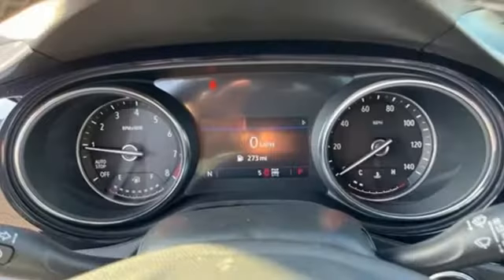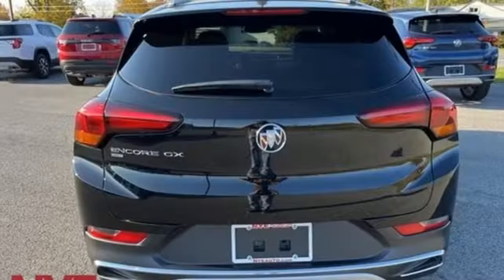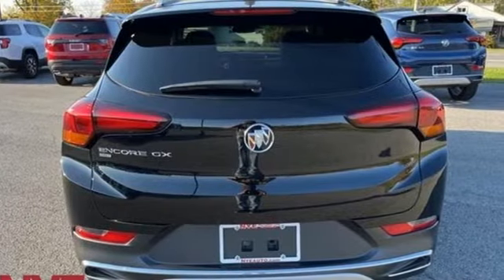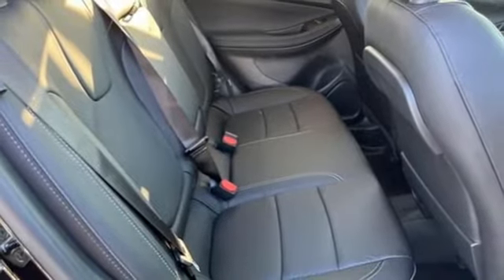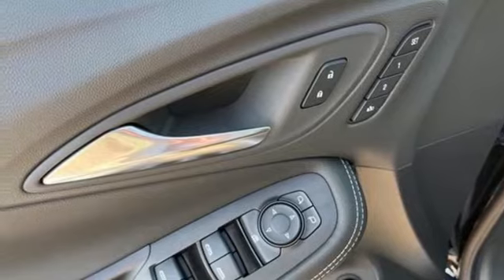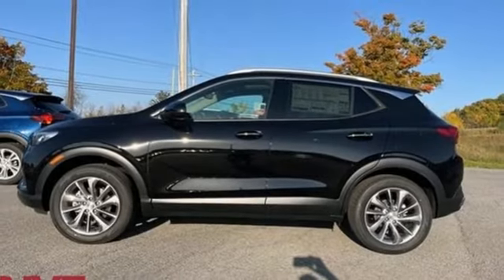Intercooled turbo I3 engine. Front heated leather bucket seats. Streaming audio. Auto dimming rear view mirror. Dual zone climate control. Wi-Fi hotspot. AM-FM satellite radio. Active grill shutters. Memory exterior door mirror settings and LED low and high beam headlights.